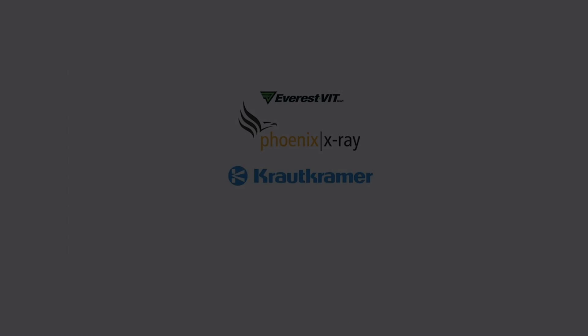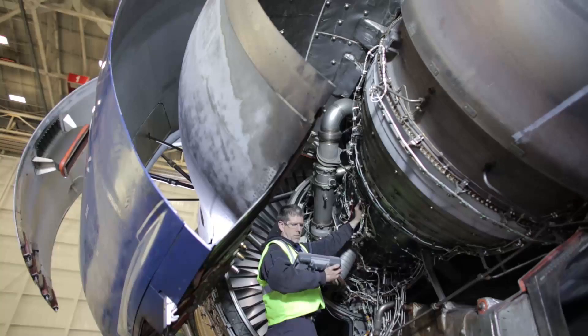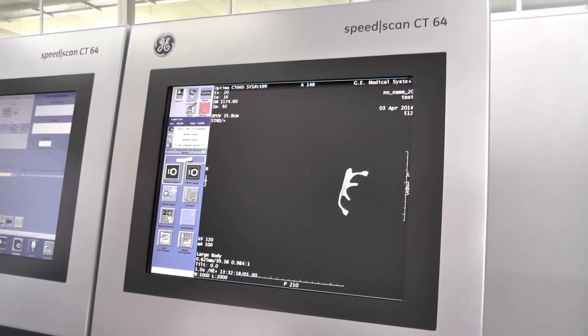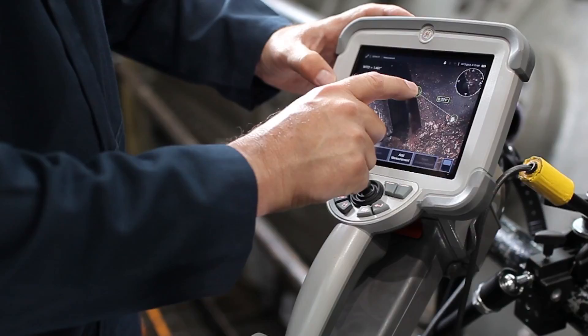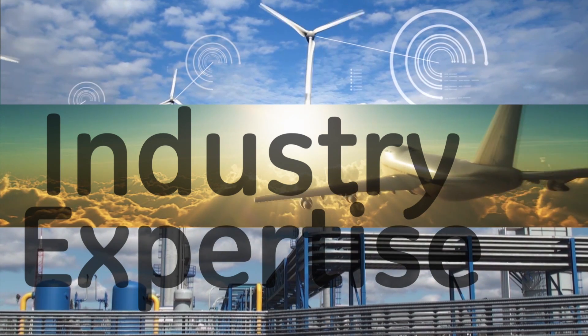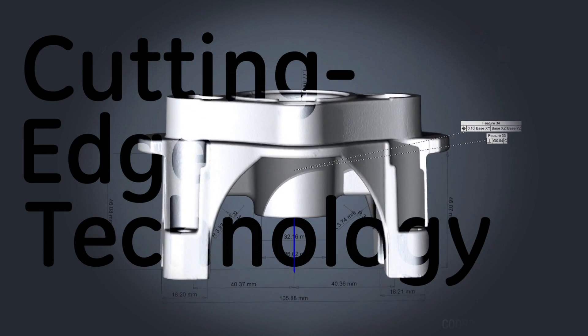For over 100 years we've pushed the limits of non-destructive testing and developed new technologies to improve safety, reliability, quality, and productivity. GE knows industry like no other company and we're developing cutting-edge non-destructive testing solutions for your business.